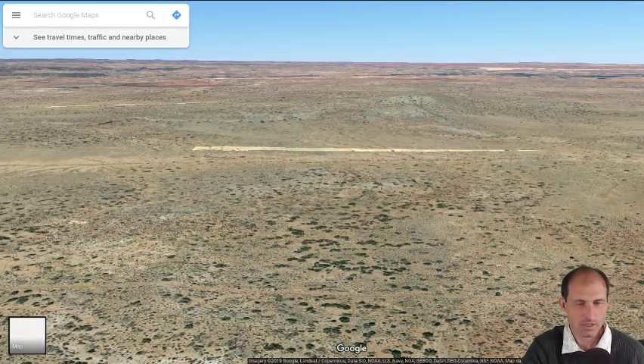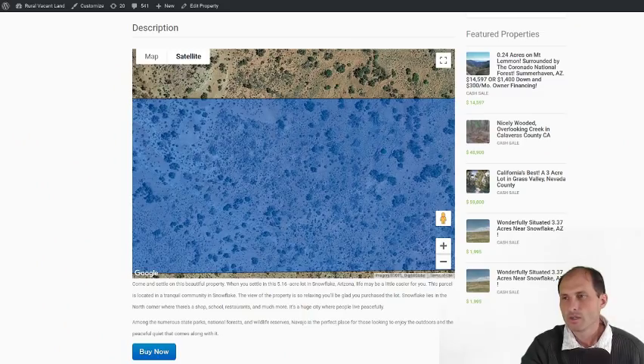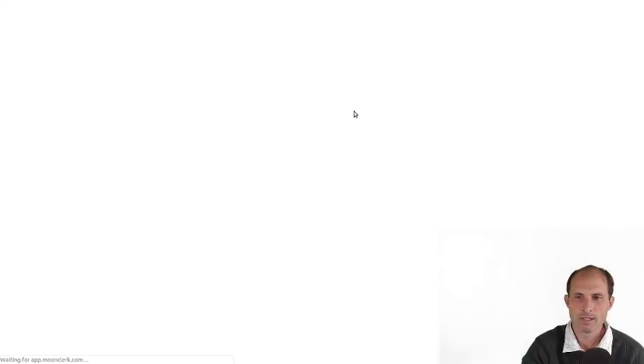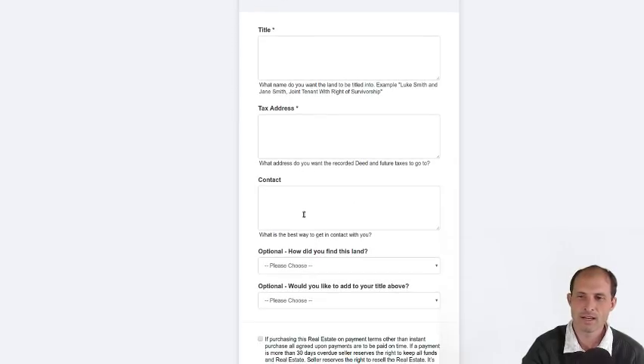So that's the view. RuralVacantLand.com has the map — you can go play with the map, take it in 3D if you really want to. There's a buy it now button; you can hit that if you want to buy it. Click, put your title information in there, your tax information, your contact information, so I can get a hold of you if I have any questions.